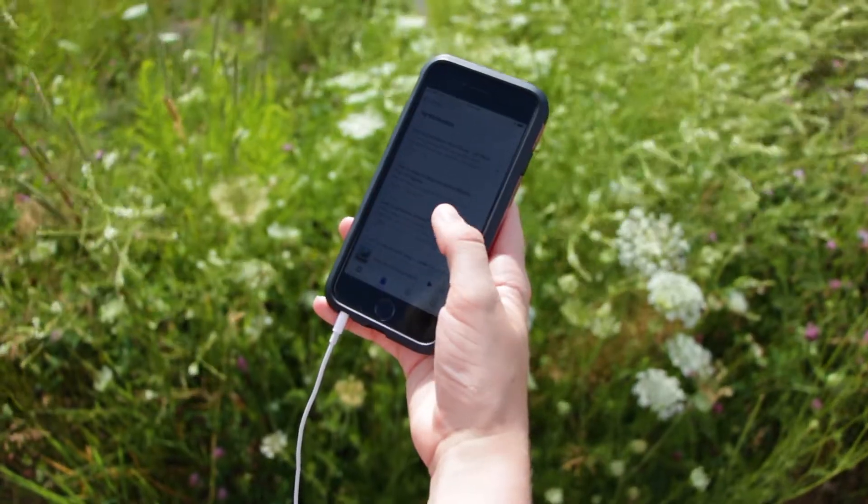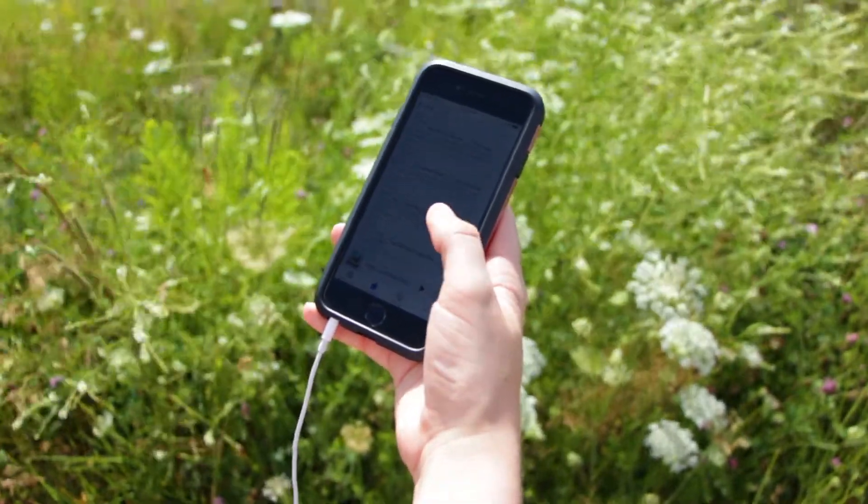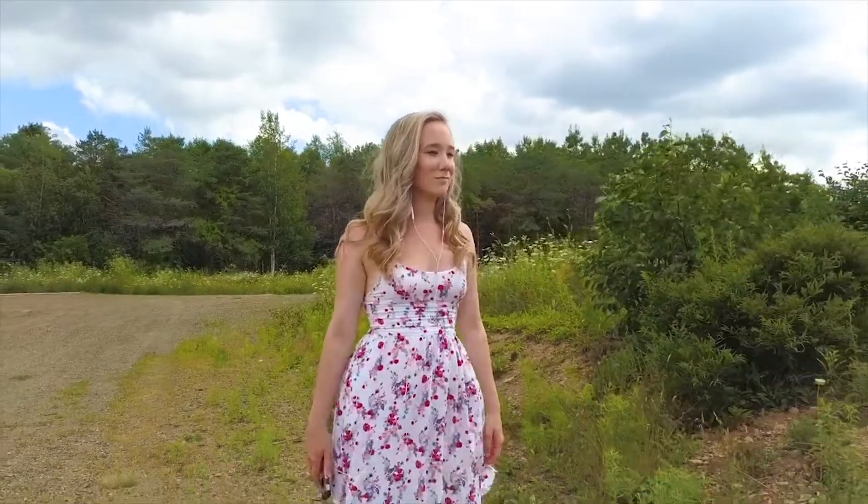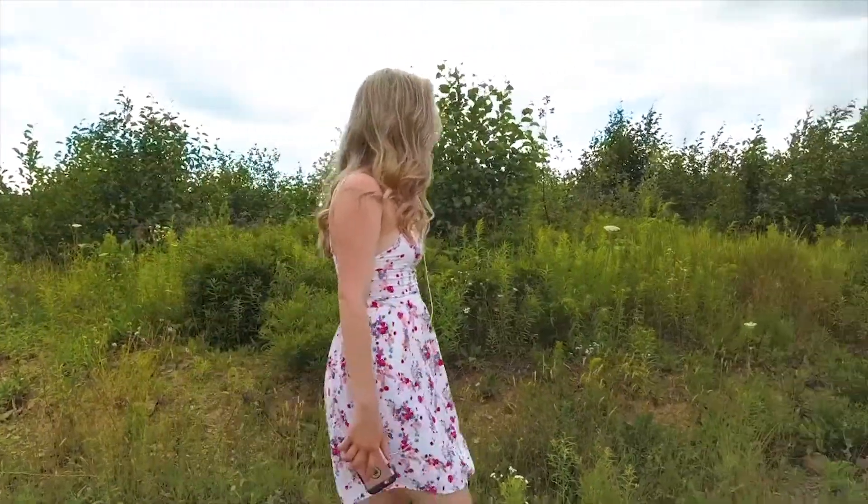When I have some downtime I really like going for a little walk and listening to a podcast. My favorite podcast is Don't Keep Your Day Job by Kathy Heller. She talks a lot about pursuing your passion and not keeping a job that you're not totally invested in.